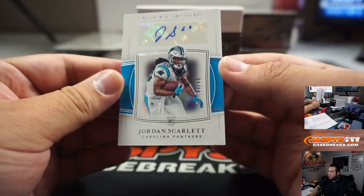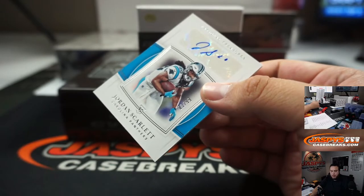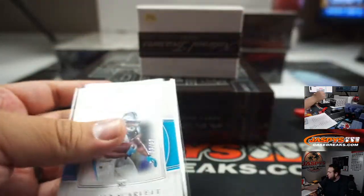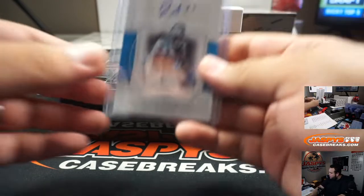And we got Jordan Scarlett to 99 — that's three out of 99. Carolina Panthers, random number block — three, going to Steve.